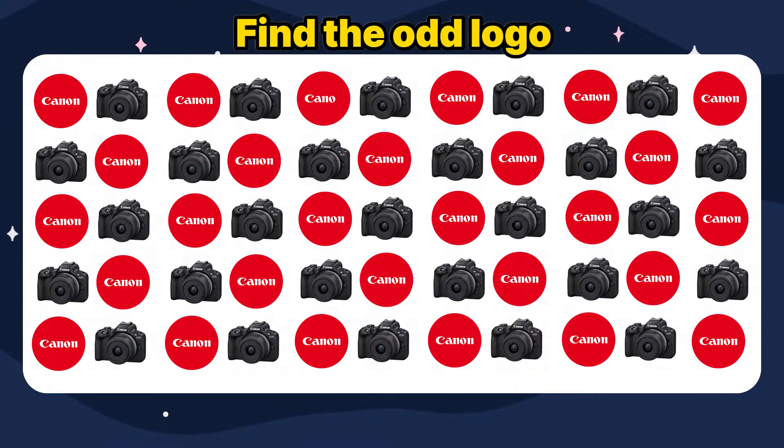Find the odd logo: Canon. Find the odd logo: Samsung. Wonderful!